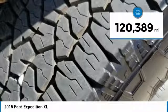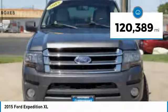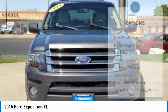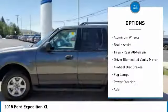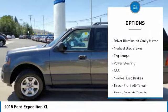This vehicle has less than 125,000 miles. Here are some of this vehicle's great options: four-wheel drive, turbocharged, tow hitch, beaded mirrors, aluminum wheels, and brake assist.